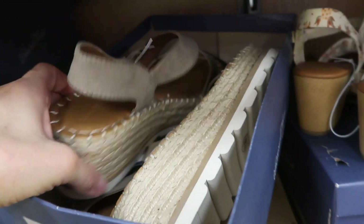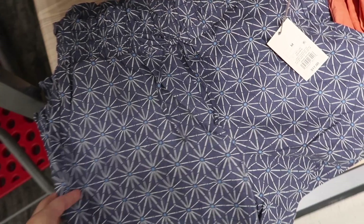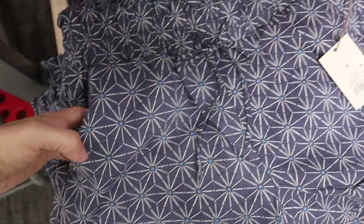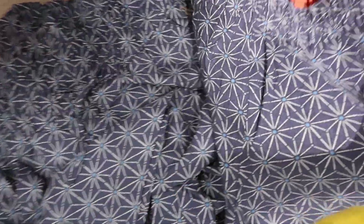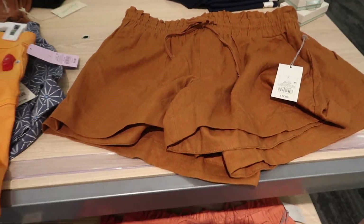New print and color in the linen pull-on shorts from A New Day. They have a smocked waistband with drawstring, side pocket, flowy fit, and gathered detailing in the back. This blue and white print is new — we saw them in coral and they also come in brown. They're $17.